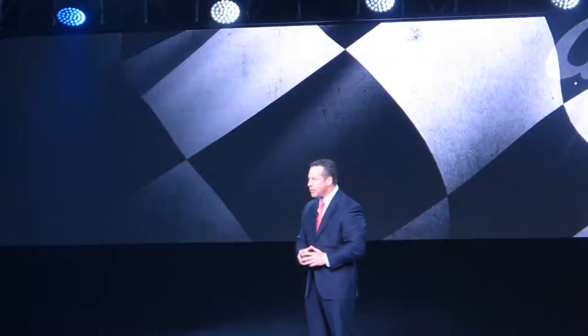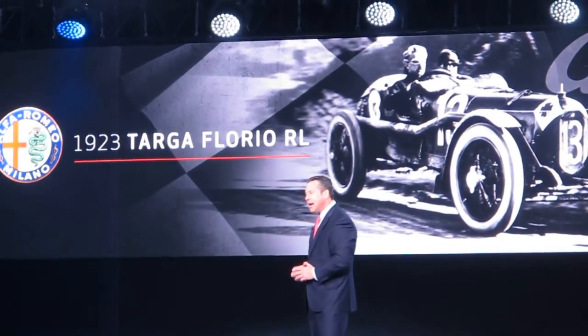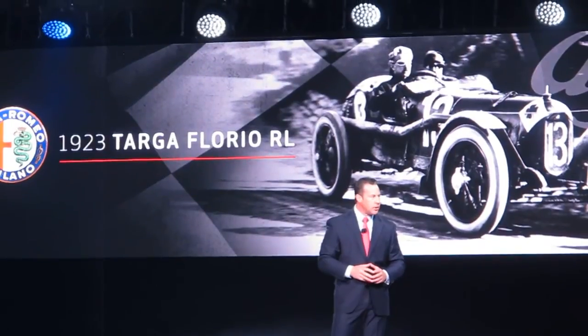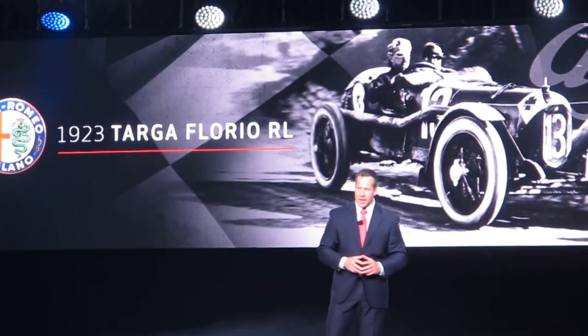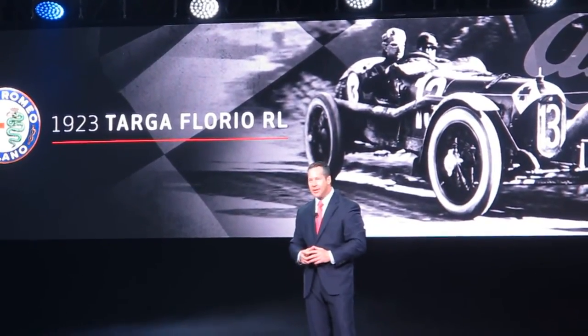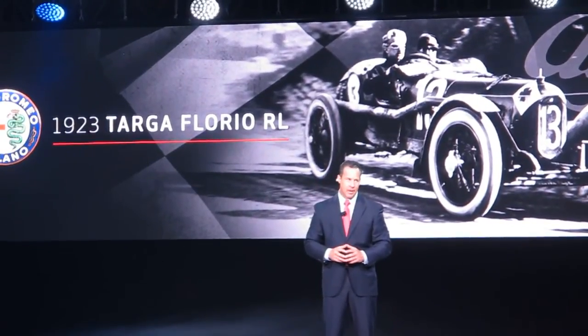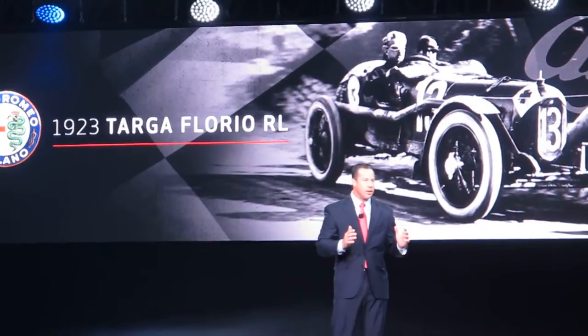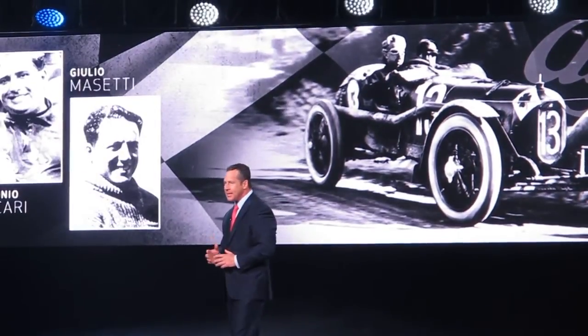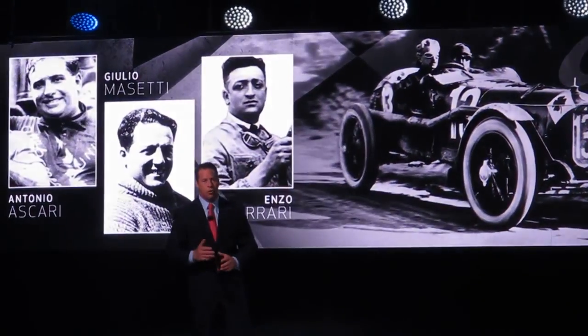Yes, the new Alfa Romeo Giulia Quadrifoglio is a beautiful car. But what about that green shamrock? How did that come to be? The 1923 — and this car. The aptly named 1923 Targa Florio RL was built to compete in one of the oldest and most famous racing events of all time — the Targa Florio — a dangerous and thrilling open road endurance race held in the mountains of Sicily. The Alfa Romeo race team at the time was stacked, boasting legendary drivers such as Antonio Ascari, Giulio Mazzotti, Enzo Ferrari, and Hugo Sabacci.